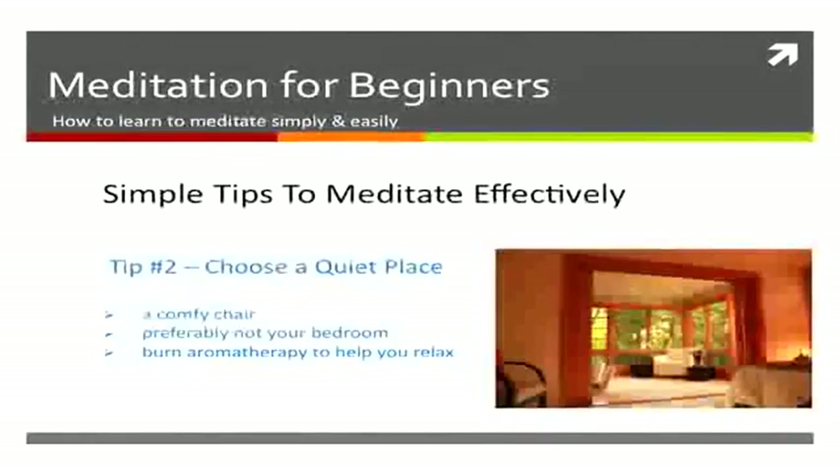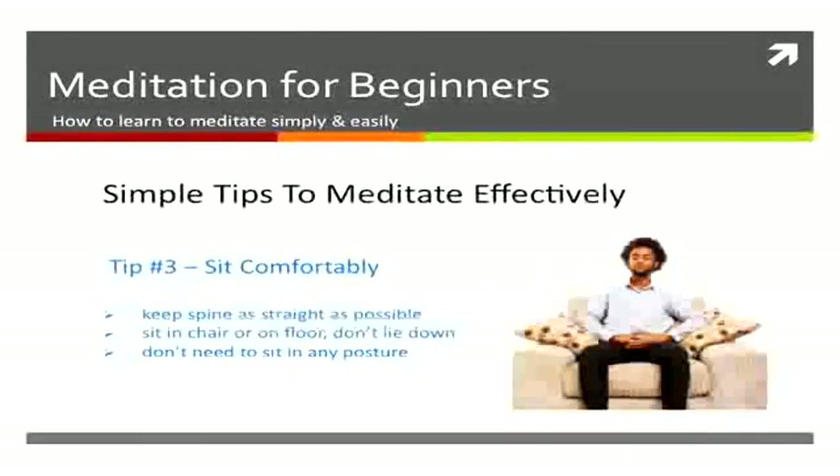Make sure you sit comfortably, with your spine straight and your feet flat on the floor. You don't have to sit in a yoga posture or any special posture — just sit comfortably.